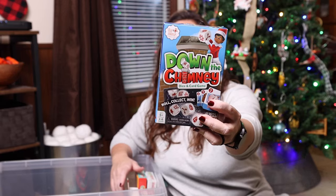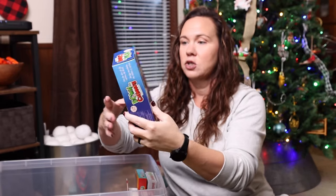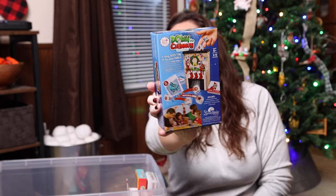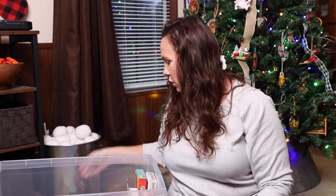Down the Chimney — this is a dice and card game and you actually put the dice down the chimney. The chimney is the dice roller, if you will.